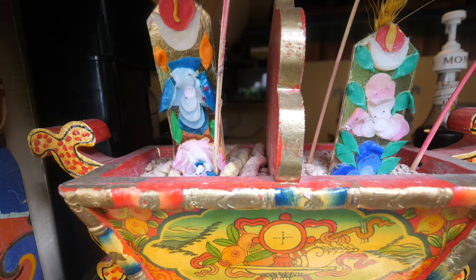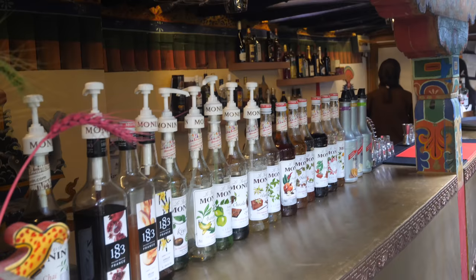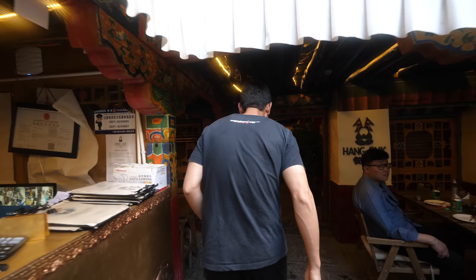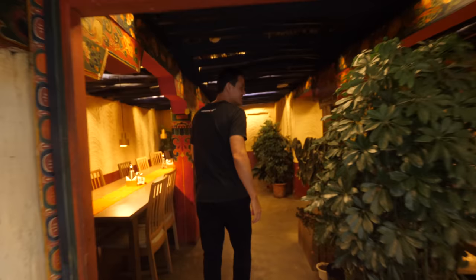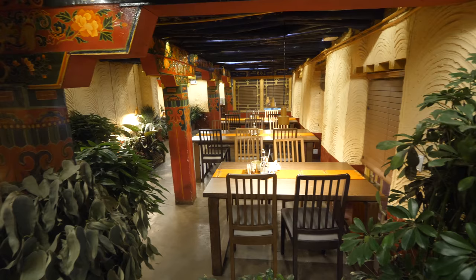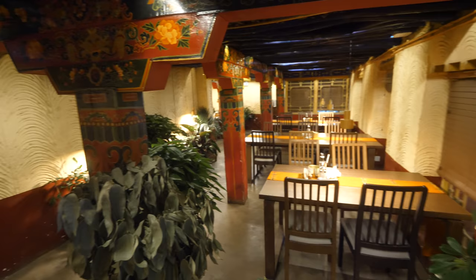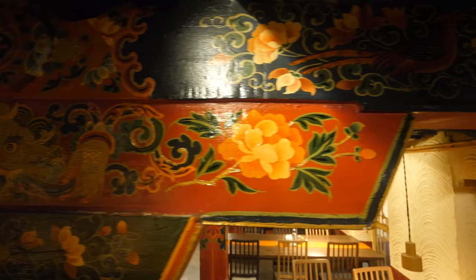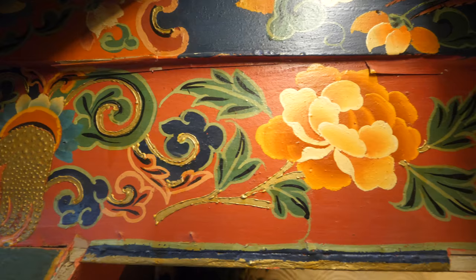Over here is a bar which is always open. And then over here, if you come in here, this is the dining room, this is the restaurant, this is where you can have breakfast. There's tables around here, but I love the decoration - the Tibetan decorations and paintings and colors and designs. They're beautiful, as we'll see throughout this entire guest house.